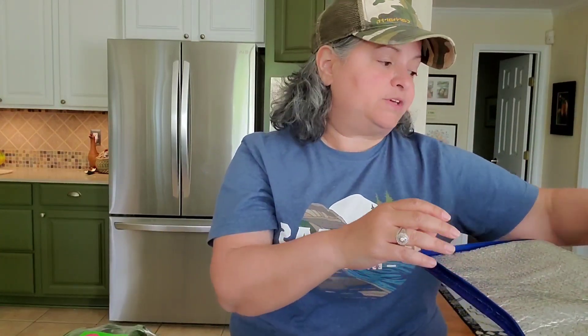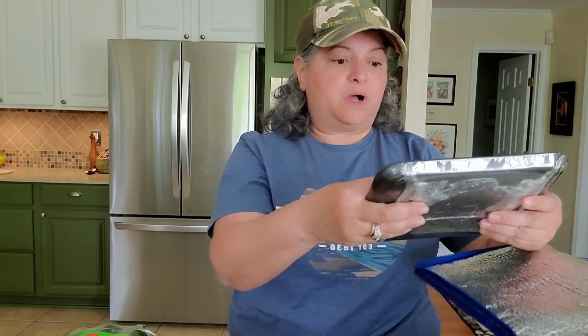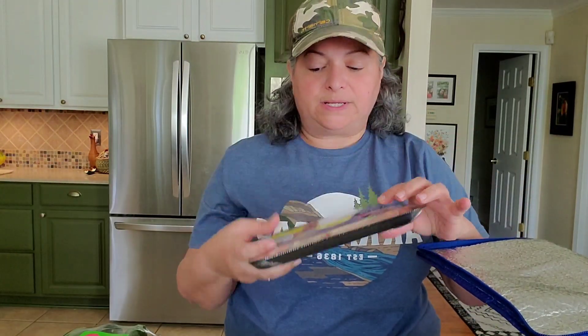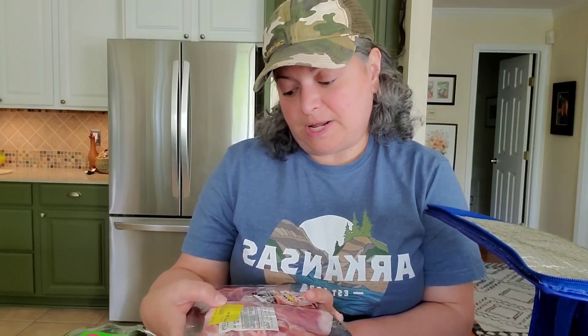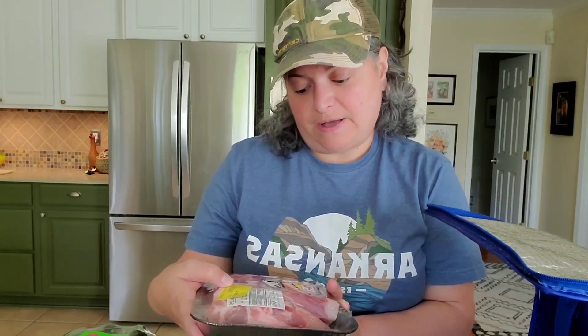I was really looking to build up the meat freezer again because it's getting low — we've eaten through what we brought from Virginia. I got some sirloin steaks for five dollars each and some at six dollars each. Then we got beef ribs that were originally $9.20, marked down to $4.25, so I snatched up a couple of those.